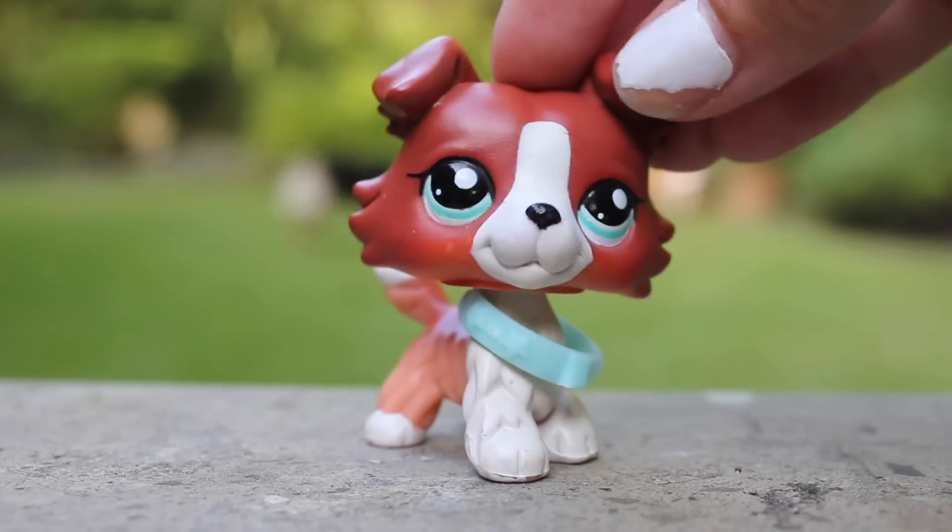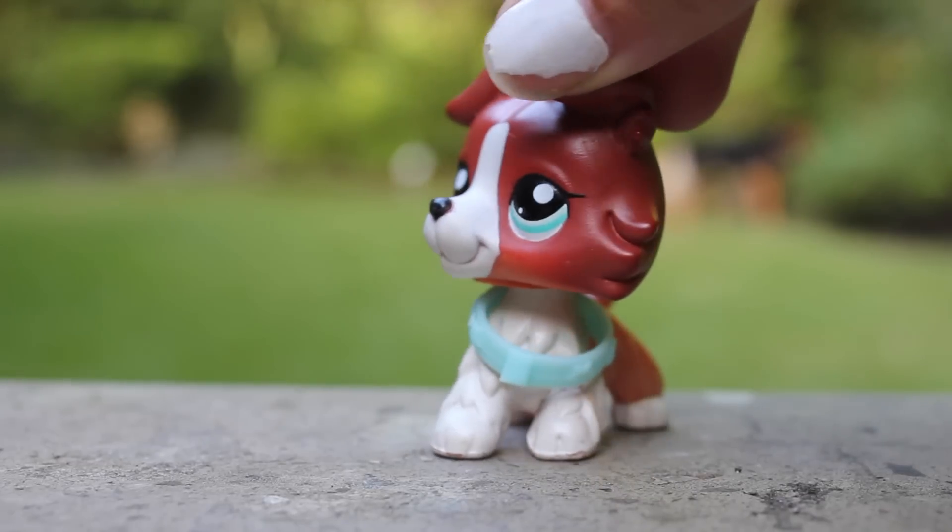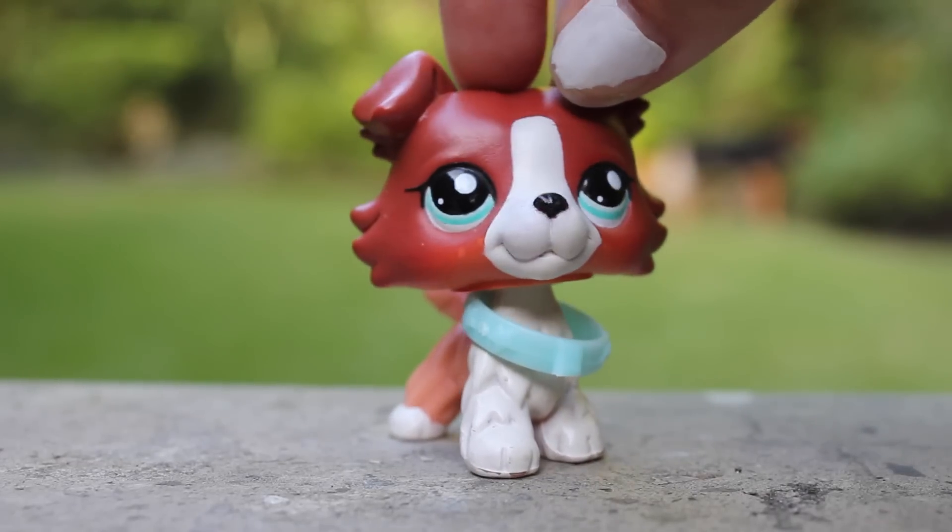Next is this LPS Collie. Don't kill me for customizing a Collie. Her nose was really chipped, so I decided to paint over it with black, and this is how she turned out. Next are customs that are not really done, but they're so close to being done that I thought I would show them anyways.